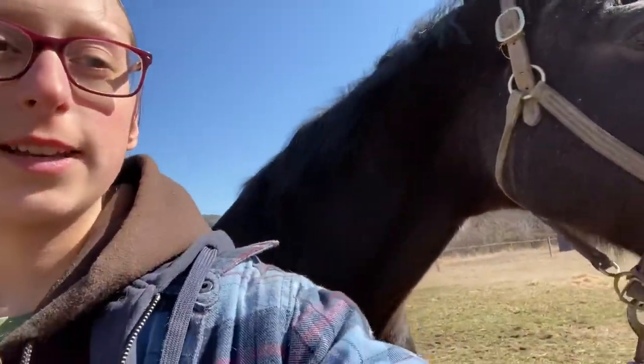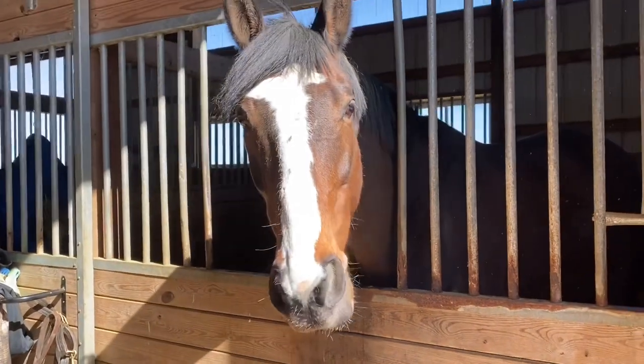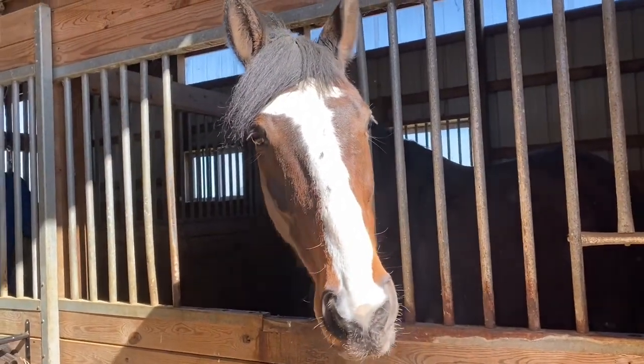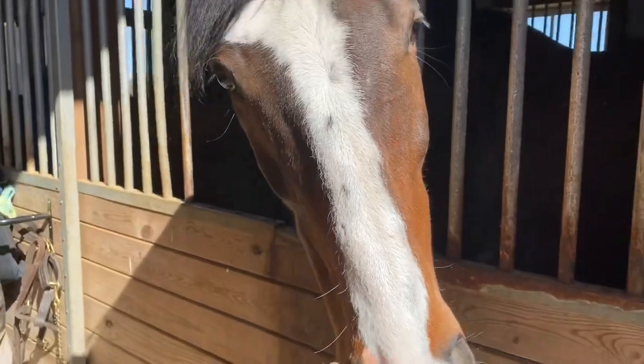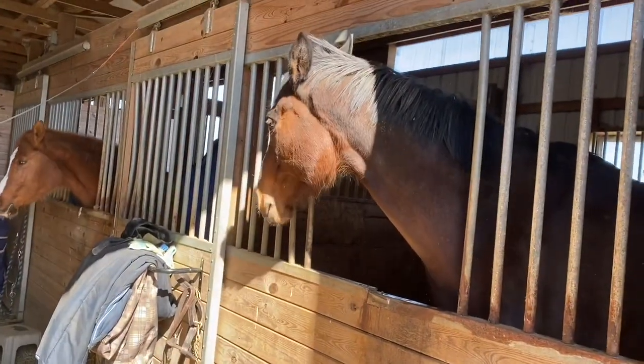And I'll show you guys Indie in a second. So this is Indie. He's eight years old. He's a retired racehorse and he's going to be entering the retired racehorse project and competing. And I always have to brush him when I come because if not, he is a giant temper tantrum and flips out.